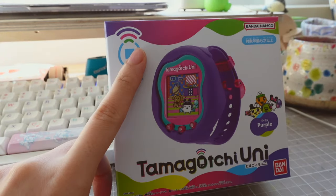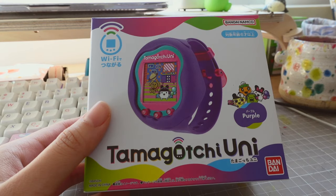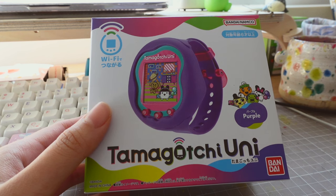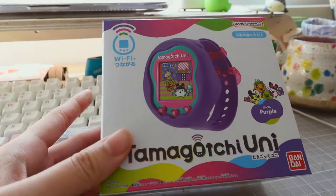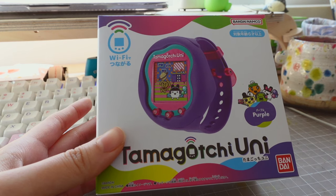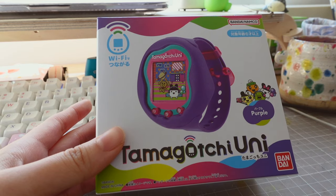I'm so glad I got the Japanese version because the box is so tiny, which is really good for a collector who already has a lot of Tamagotchis and needs storage-friendly items. As you can see, it says Wi-Fi here, which is one of the biggest things about this Tamagotchi. This is the first ever Tamagotchi model that supports Wi-Fi, which means you can play games with people around the world because your device will be connected online.